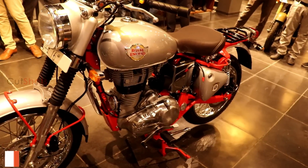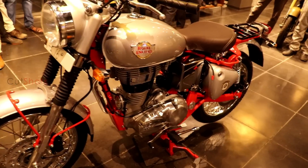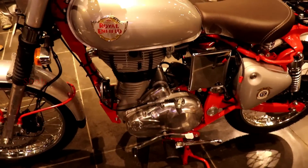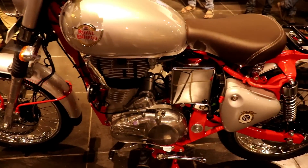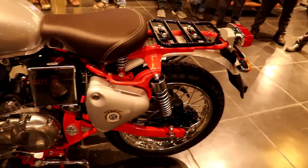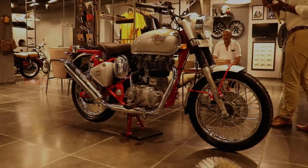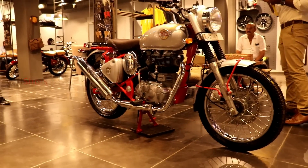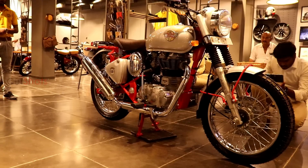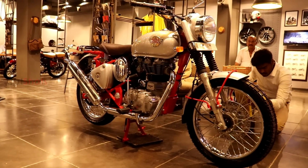There was an event conducted in 1948 called the International Six Day Trials, with 16 countries participating. A young talented guy, 18 years old, named John Victor Breton, won the trials with this Royal Enfield Bullet. So this bike is named 'Trials' to give respect to Johnny Breton's championship. This is the replica of that same bike.